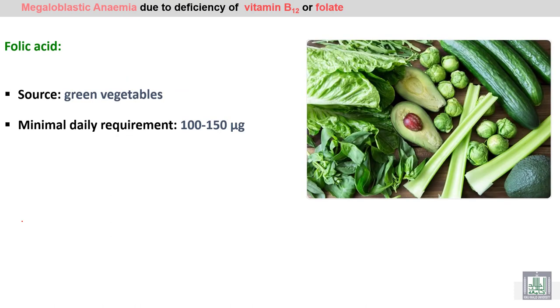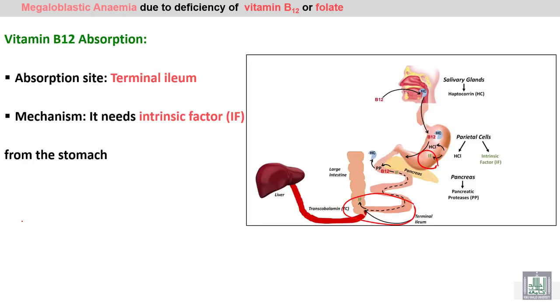Folic acid is present in green vegetables. Absorption of vitamin B12 occurs at the terminal part of the ileum, as you can see here, but it requires intrinsic factor from the parietal cells of the stomach for absorption.